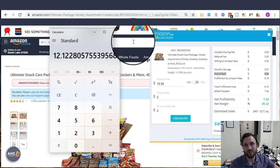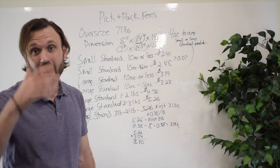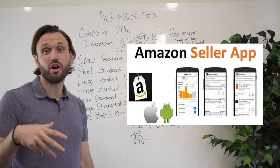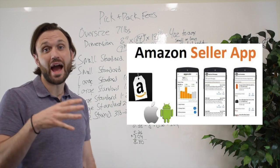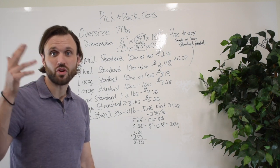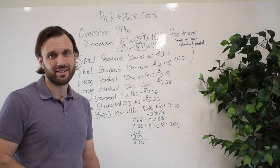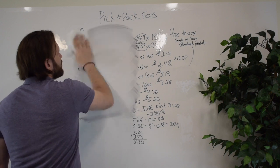Let's go back to the whiteboard and break down these calculations so you can do it yourself. The app we were using is the Seller's App, which is directly correlated with Amazon — so those fees are the most accurate. We use it for dimensions and actual weight because it's connected to Amazon. Now we'll cover dimensional weight versus actual weight.